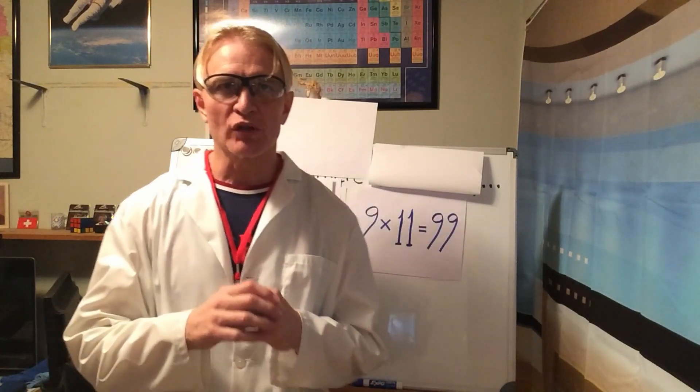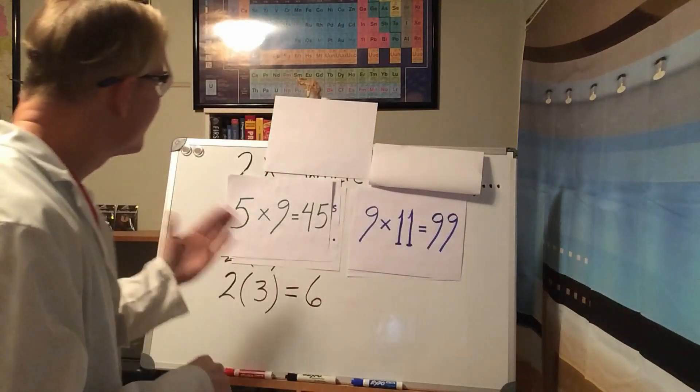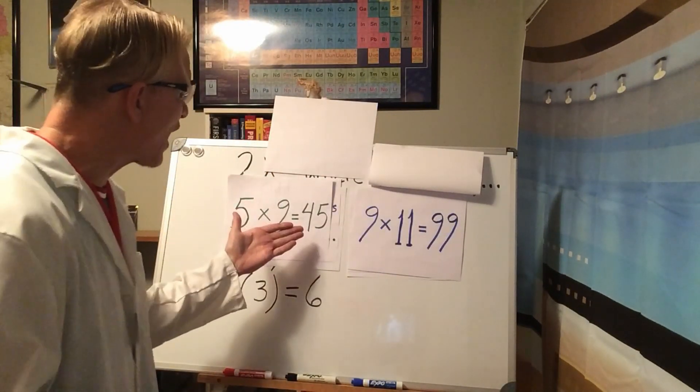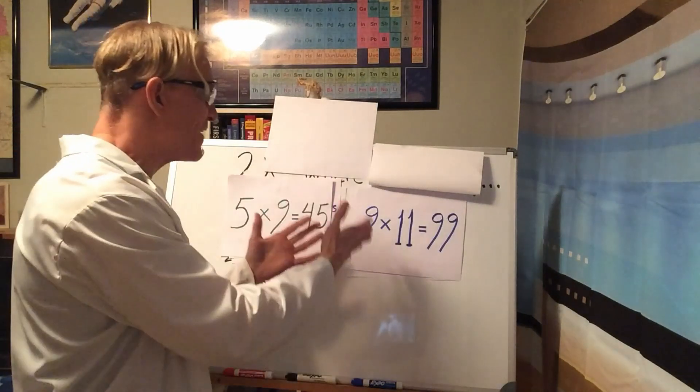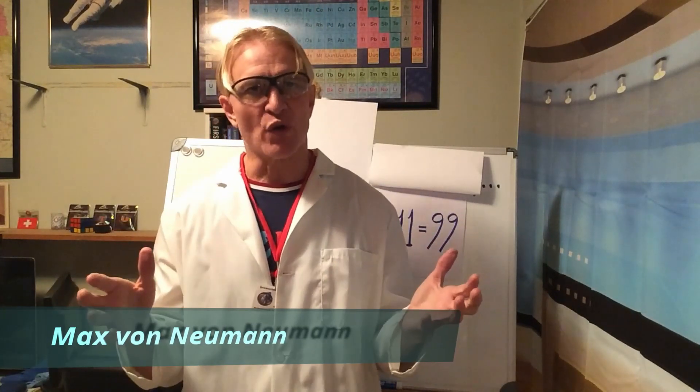Yes, it's true that multiplying two odd numbers will result in an odd number. As a matter of fact, multiplying a bunch of odd numbers together will result in an odd answer. In mathematics, we state this idea by saying that the set of odd numbers is closed under multiplication. Specifically, 5 times 9 equals 45, which is an odd number, and 9 times 11 equals 99, which is also odd.